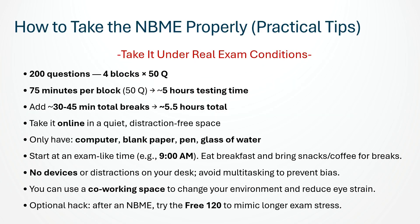Now let's talk about how to simulate the real exam — the details matter. The NBME self-assessments contain about 200 questions divided into 4 blocks of 50 questions. Plan for 75 minutes per block, which gives you about 5 hours of actual testing time. If you include your break time, expect about 5 and a half hours total. Take the exam online in a quiet place with no distractions.